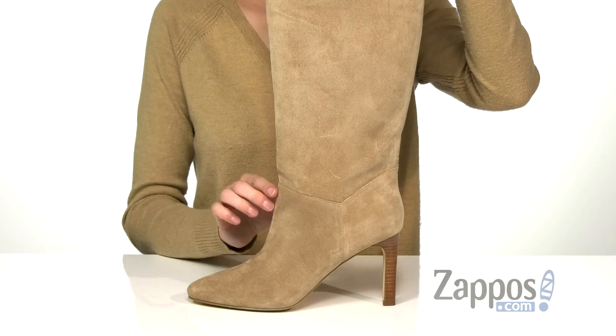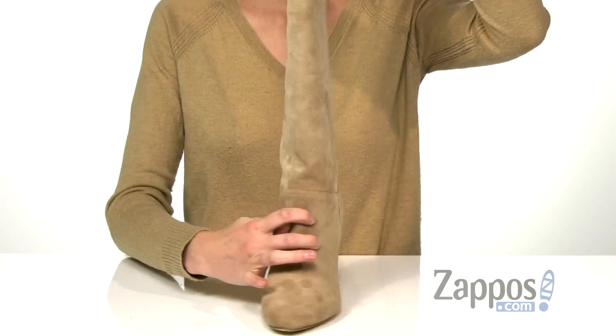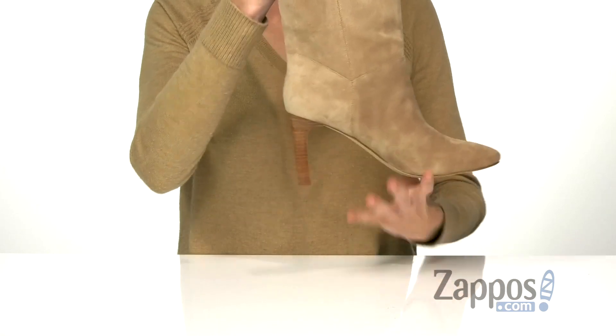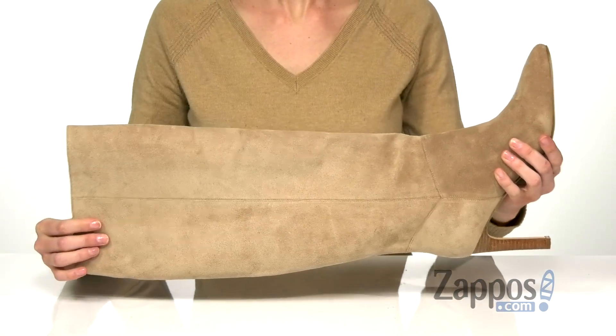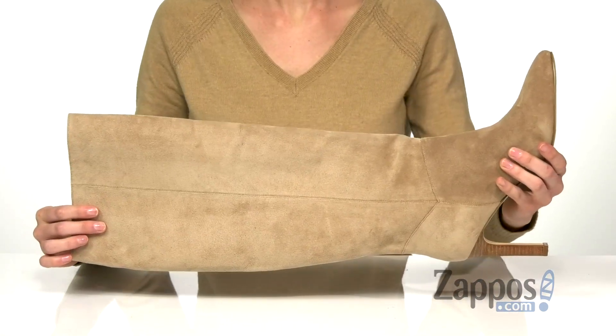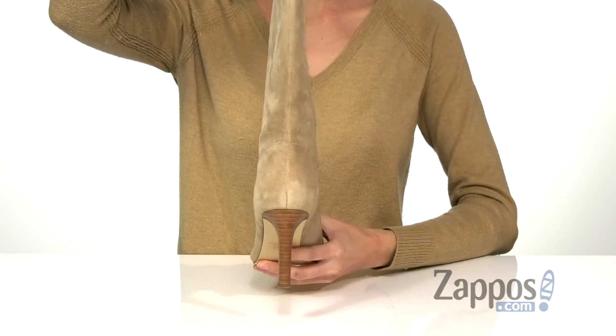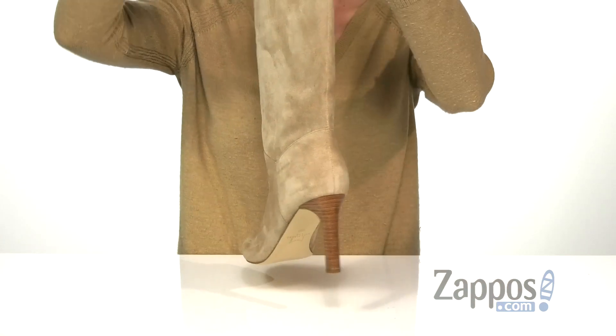Some subtle stitch detailing shows off the construction of the shoe. These boots are meant to be slipped on, and with that tall shaft, I would definitely recommend wearing some tall socks or tights with these to help you slip your foot inside. A stacked stiletto heel at the back elevates the look and adds some dimension.